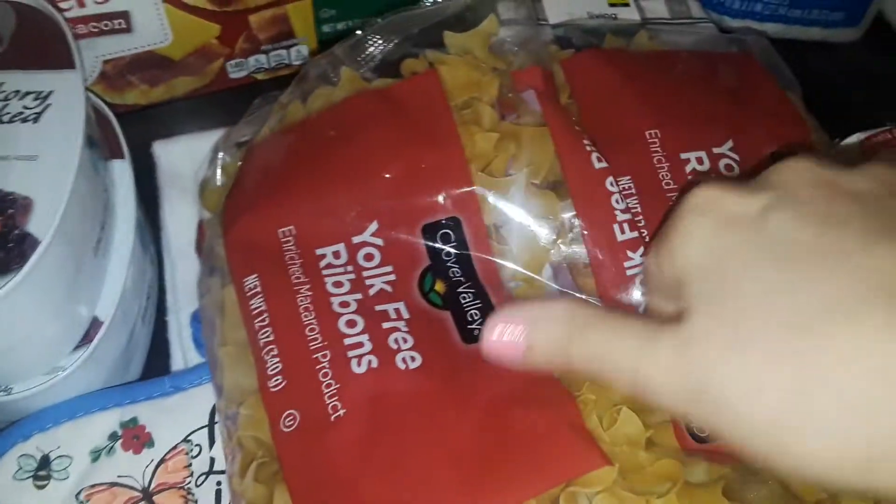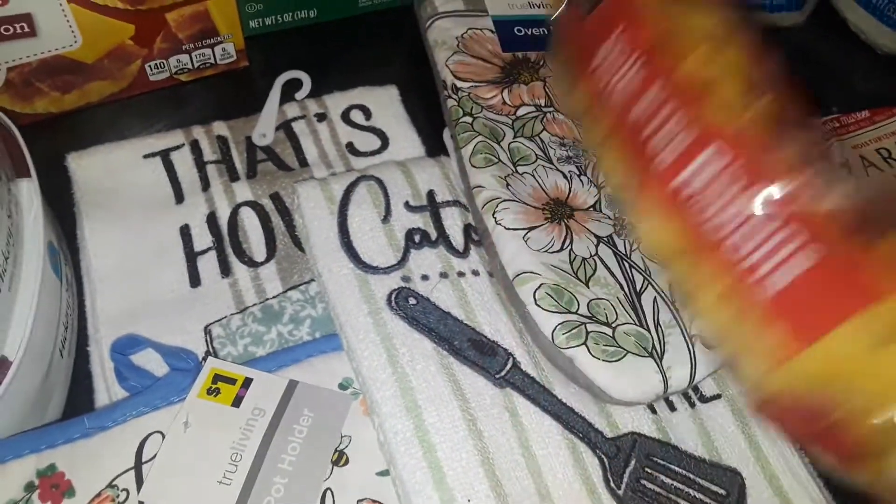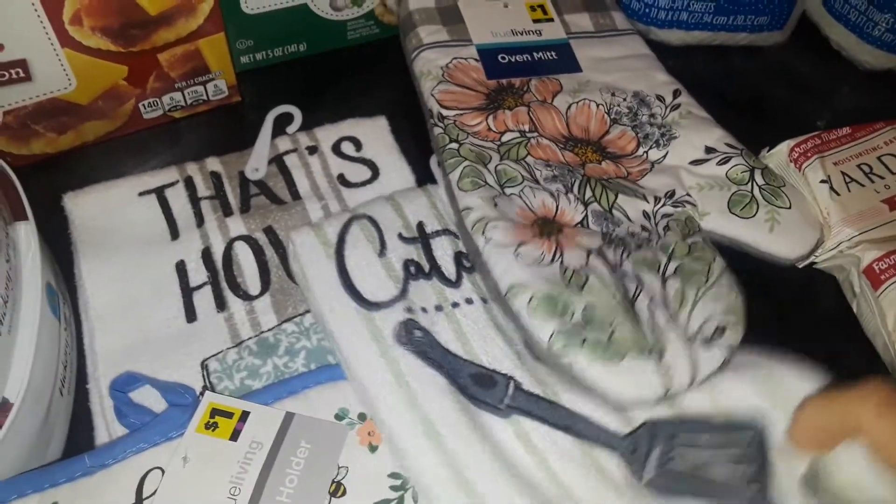Thanks for watching this haul. Let me put all this stuff away and I will talk to y'all later. Have a good day. Bye!